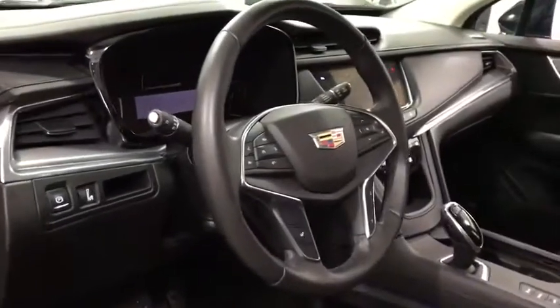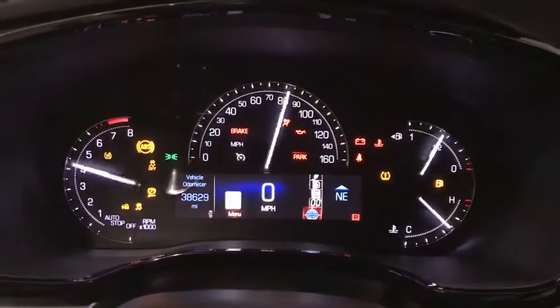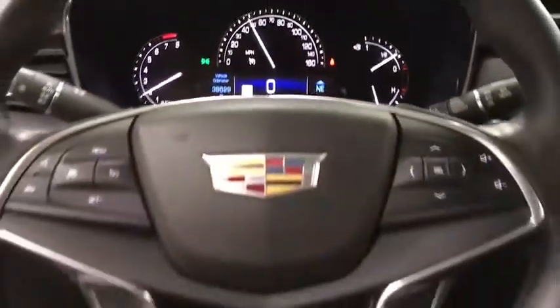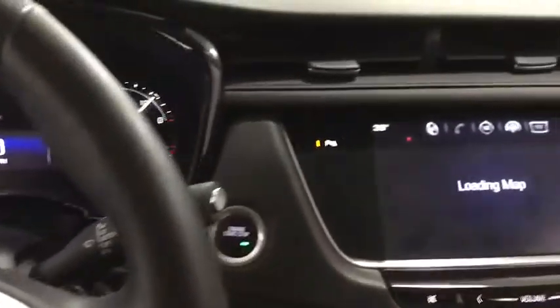This vehicle has less than 40,000 miles. Here are some of this vehicle's great options: all wheel drive, power passenger seat, traction control, keyless entry, back up camera, remote engine start, leather wrapped steering wheel.